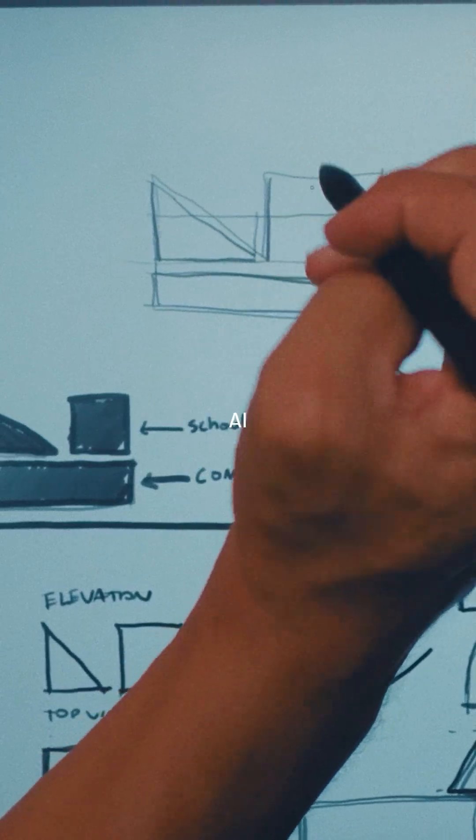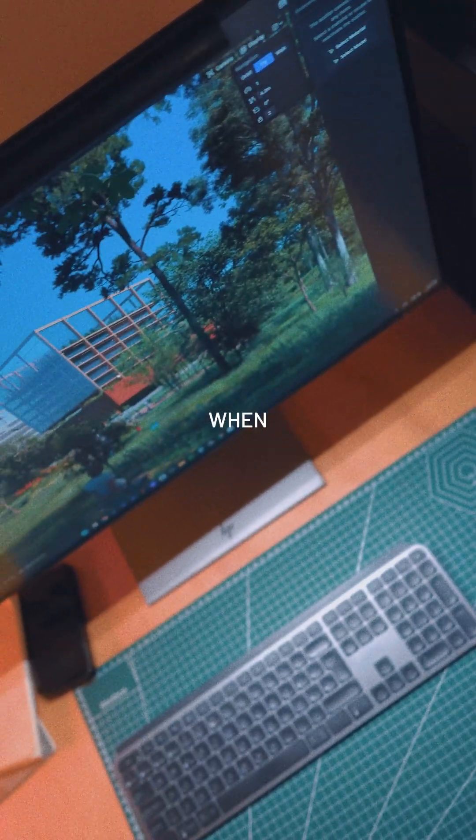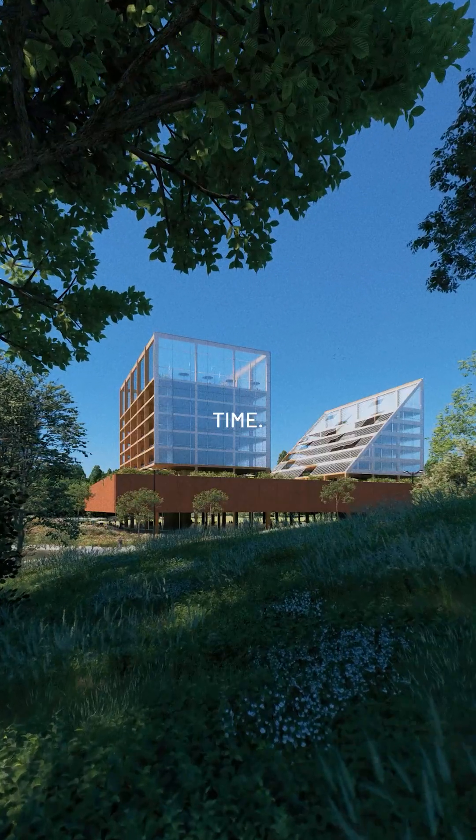Whether it's 3D modeling, AI integration, or real-time rendering, the workstation never missed a beat. And when it came time for final visuals, D5 Render delivered stunning animations in real-time.